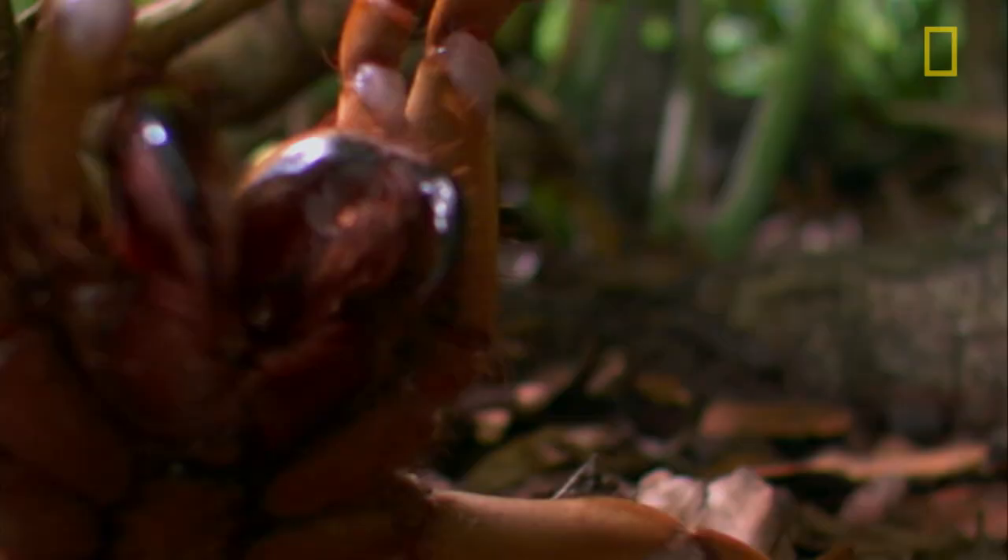This is a defensive posture in which they raise their first two pairs of legs and open their chelicerae to expose their fangs to a predator or anybody.